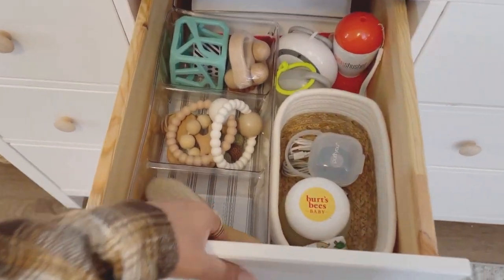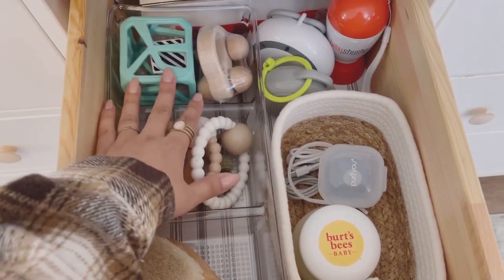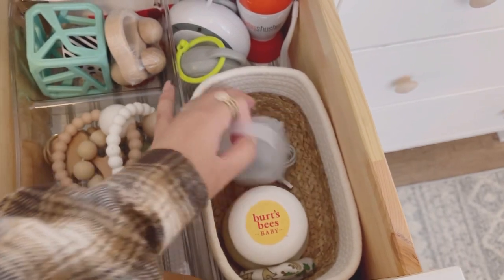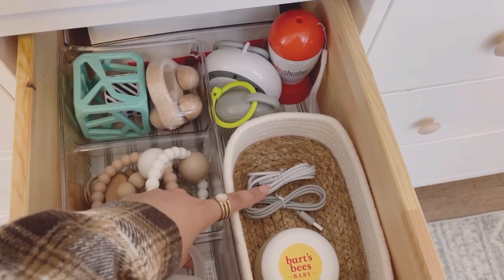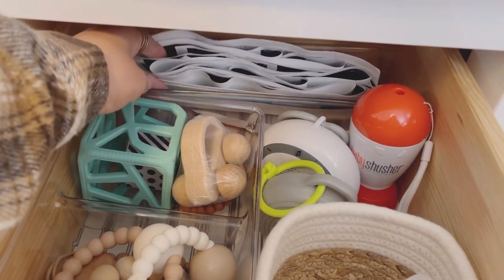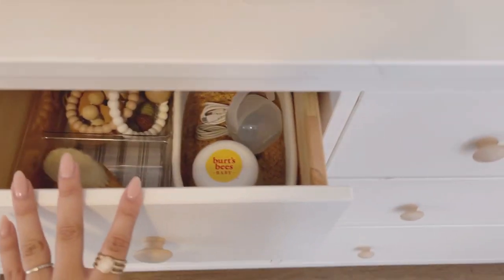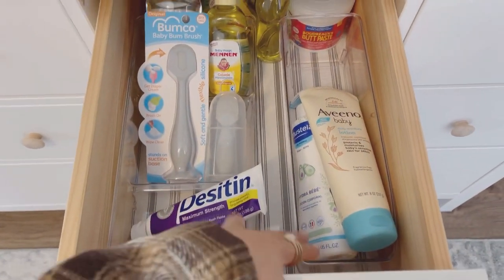In the second drawer I have his brushes, some rattles, some toys, some creams, and chargers for the sound machines and my breast pump. All the way in the back I have all of the ultrasound pictures we've ever gotten of him — just have them saved back there. That's the second drawer.